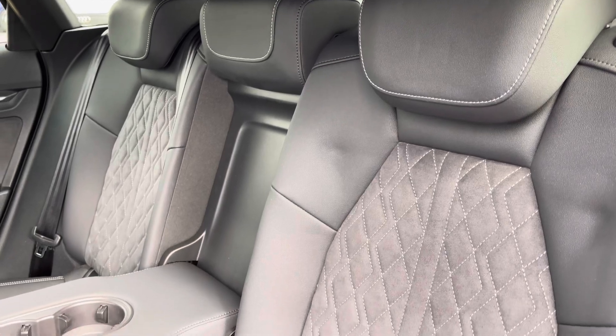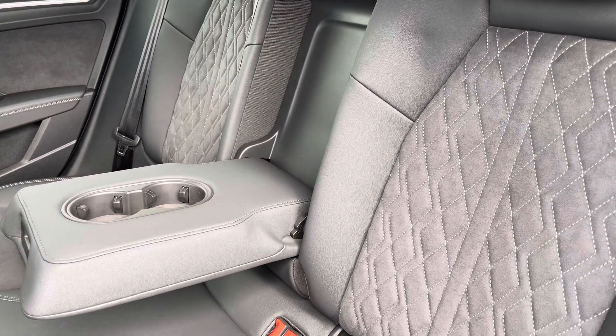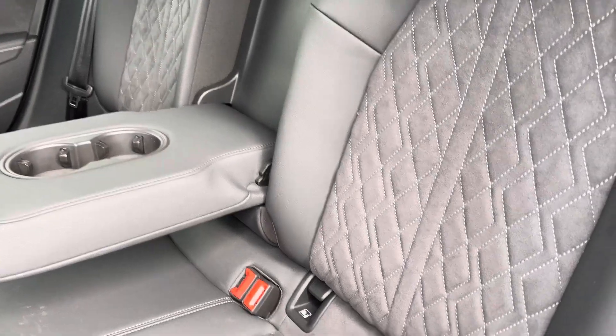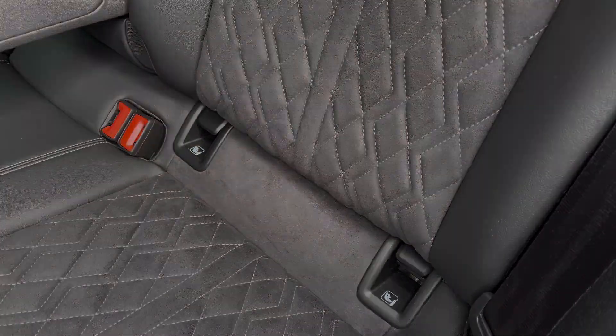To the rear you have the stylish cloth and leather upholstery, with the centre armrest featuring two cup holders for those longer journeys, and the ISOFIX anchor point to easily install your child's car seat.